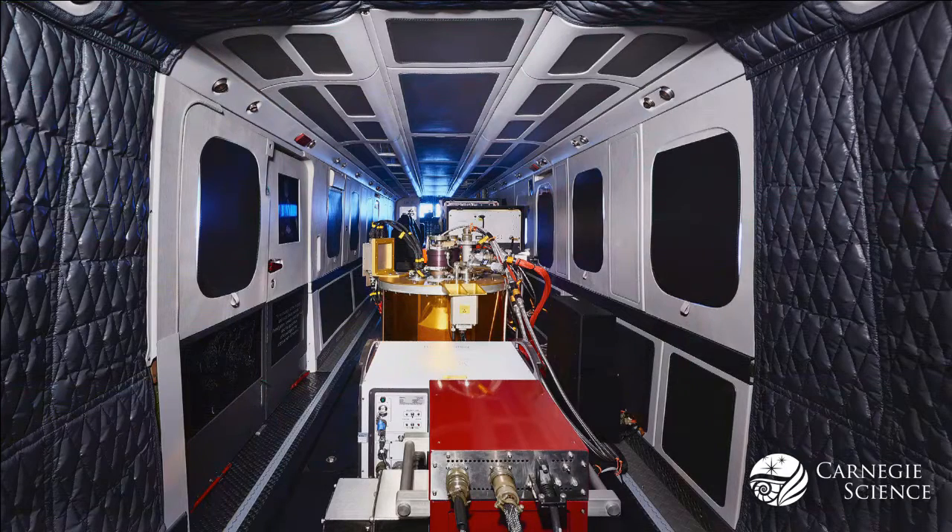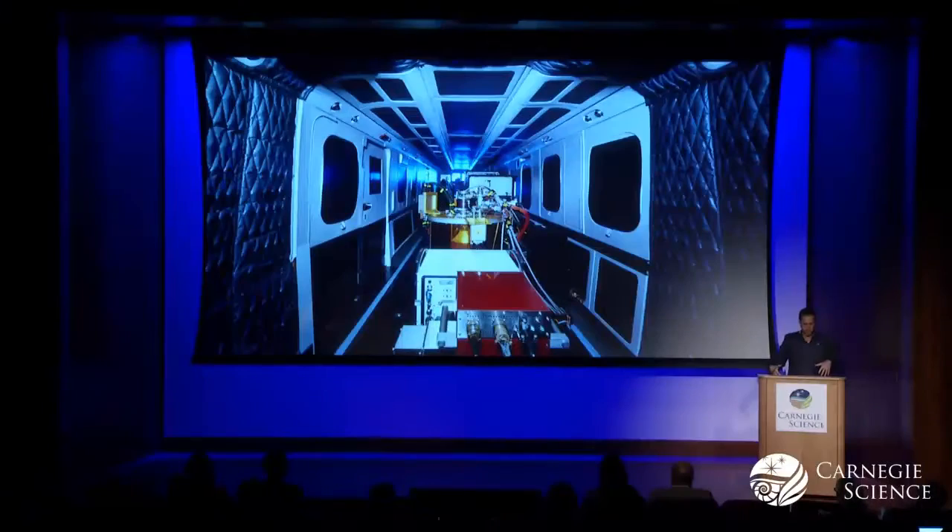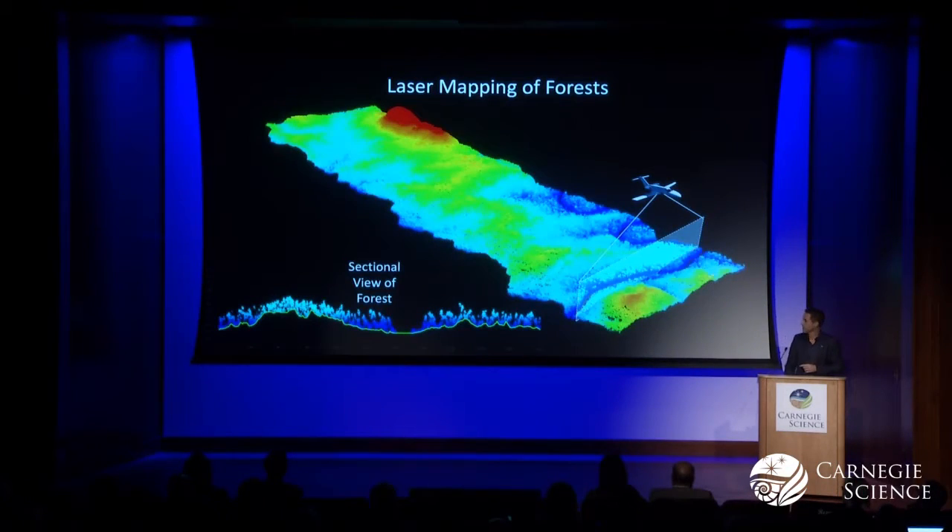Here's a view looking aft, forward, and this is the sensor bay in the back. The sensor bay is comprised of three instruments: gold, white, and red. They are looking out at the bottom of the plane, and one of the instruments images the land as we fly over in 3D. It's using lasers to do that, firing those lasers at 500,000 times per second as we fly.